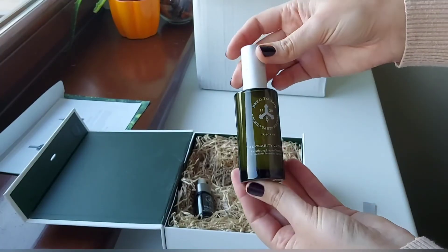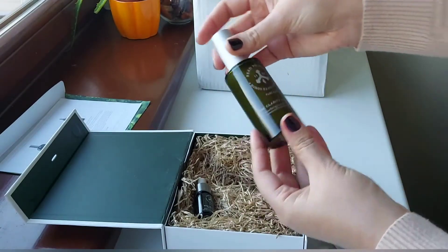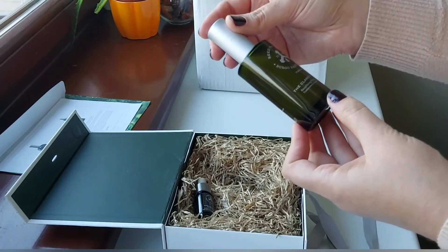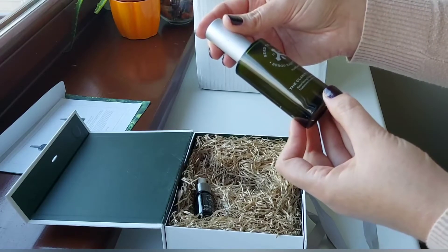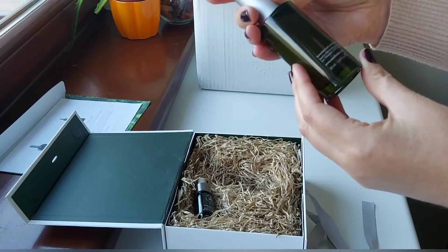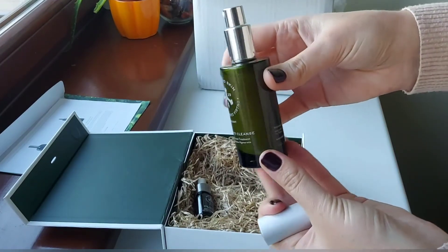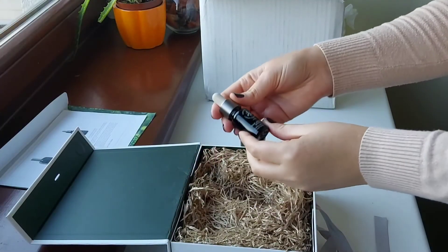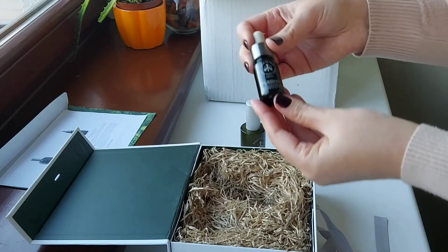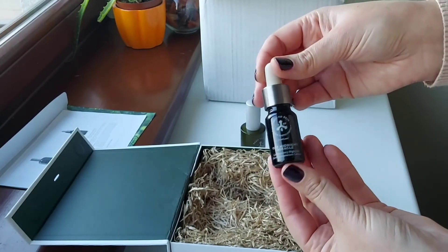I haven't had green packaging in my skincare collection before, but this looks absolutely amazing. The Clarity Cleanse Resurfacing Enzyme Treatment looks wonderful — absolutely beautiful. And one more product is the Midnight Miracle Self Recovery Night Oil; this is an absolutely magical product that I've read about.